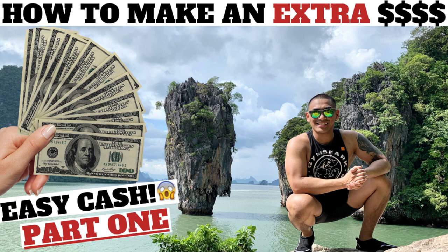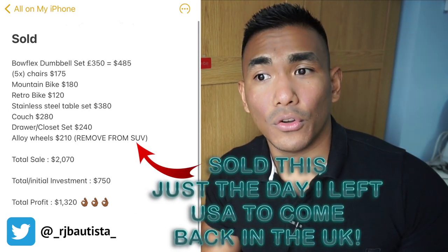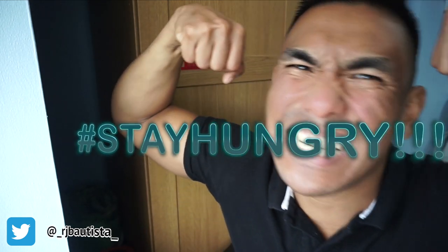If you add up all the profit from part one and part two, I've made at least a thousand bucks doing this side hustle. My tip: make sure you know what you're buying. Don't just buy random stuff on eBay, Marketplace, Craigslist, or Gumtree without knowing it will sell. Watch this video, take action, start selling, start looking, start hustling — the reward is there. Stay hungry!